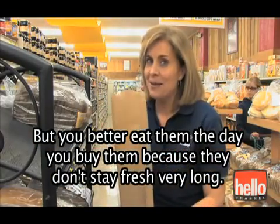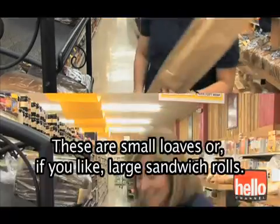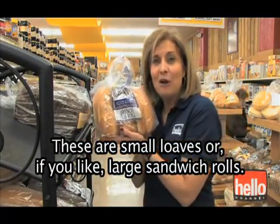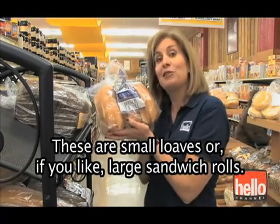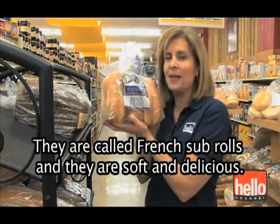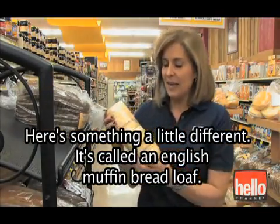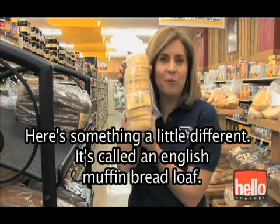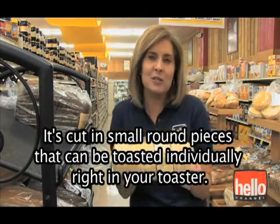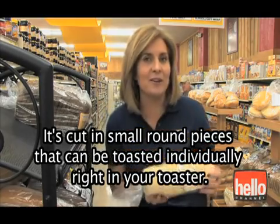You better eat the baguette the day you buy it, because they don't stay fresh very long — no preservatives. These are small loaves, or if you like, large sandwich rolls. They're called French sub rolls, and they are soft and delicious. Here's something a little different. It's called an English muffin bread loaf. It's cut in small, round pieces that can be toasted individually right in your toaster.